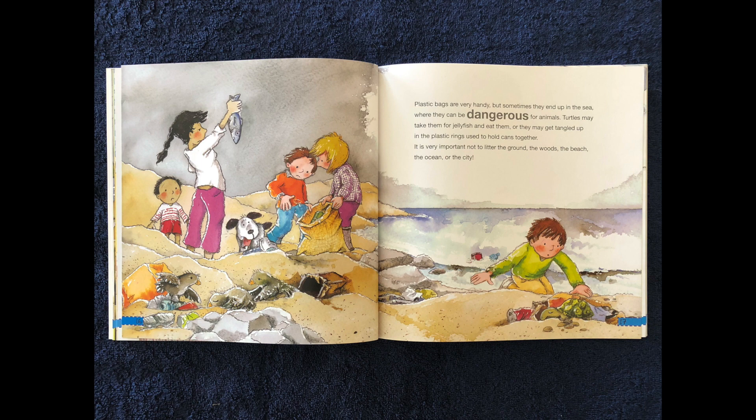Plastic bags are very handy, but sometimes they end up in the sea where they can be dangerous for animals. Turtles take them for jellyfish and eat them, or they might get tangled up in the plastic rings used to hold cans together. It is very important not to litter the ground, the woods, the beach, the ocean, or the city.